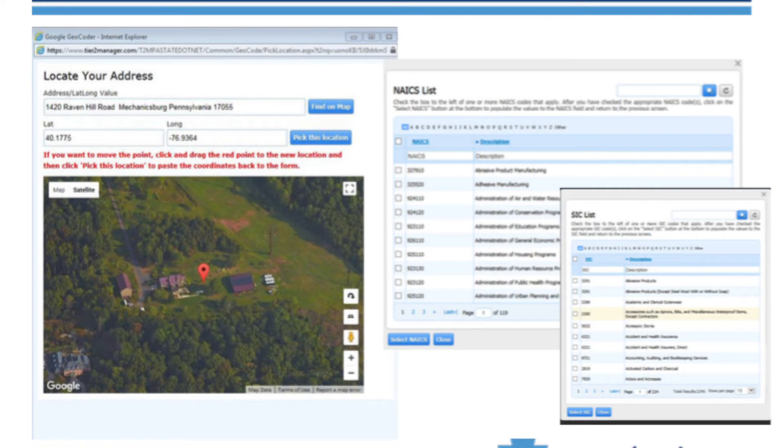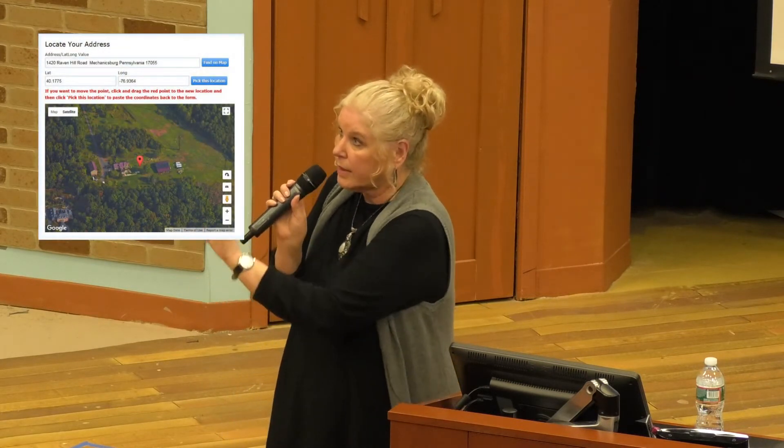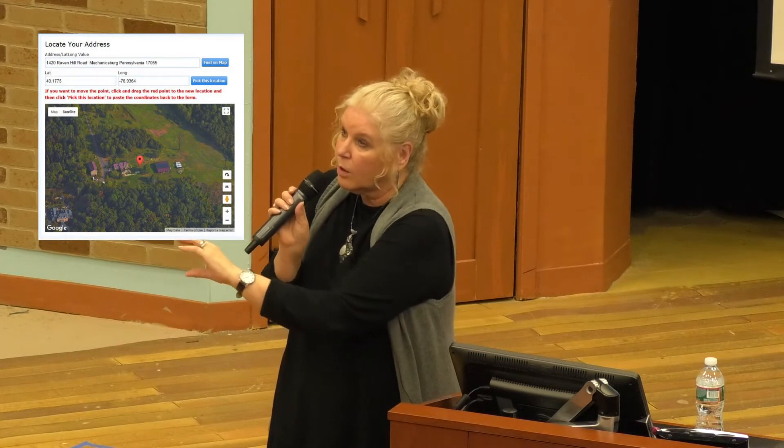It shows you exactly where it's computing the coordinates — there's a dot, and you can move it with your cursor. If it's over a particular building and you want it set there, it will actually change the values for you. We like that because if you have 15 buildings on your site with 15 chemical locations and you use the feature where you identify by building where the chemicals are, you'll have the ability to tell us the latitude and longitude for that specific building a lot easier.